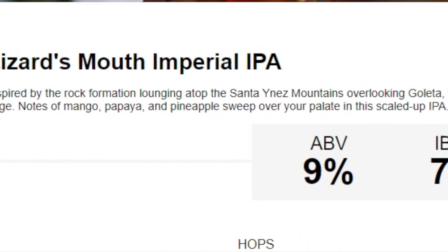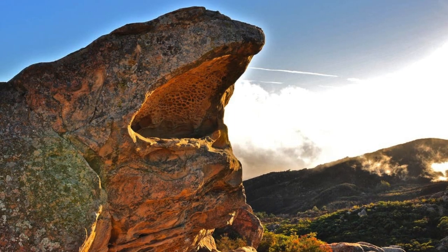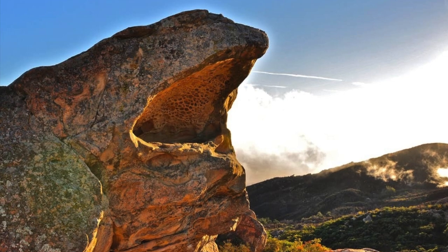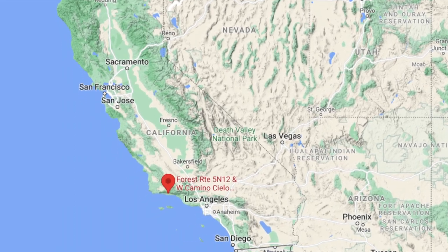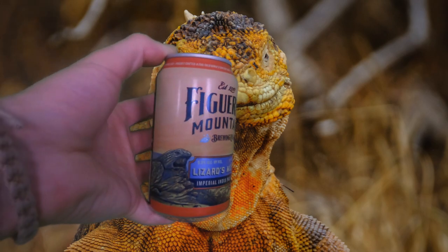It's named after a rock formation at the top of the Santa Ynez Mountains. Yep, I see it. If you're curious and want to go take a hike and check this out for yourself, it's right here in Southern California, out above LA. If you happen to see a lizard, feel free to offer them some. Now let's get to it.